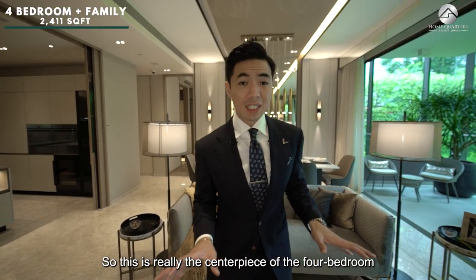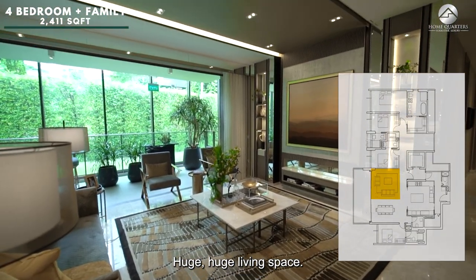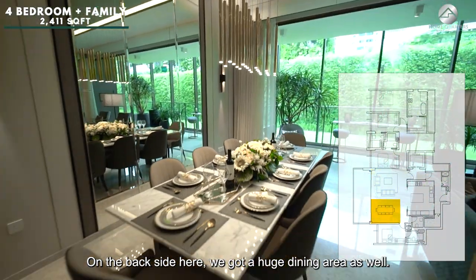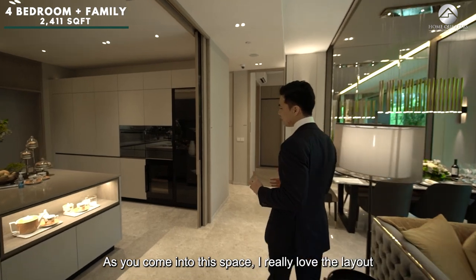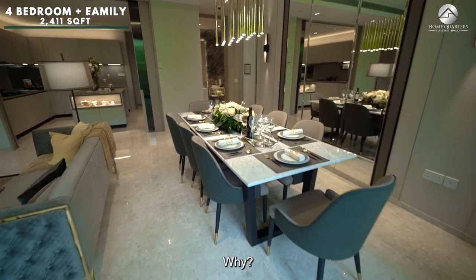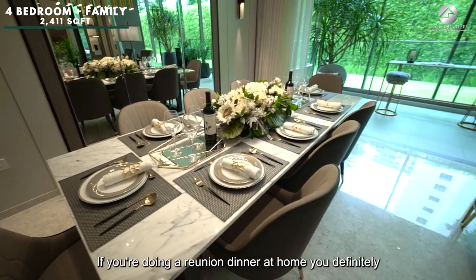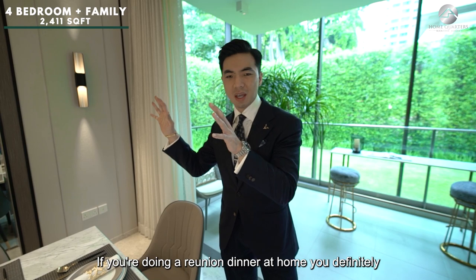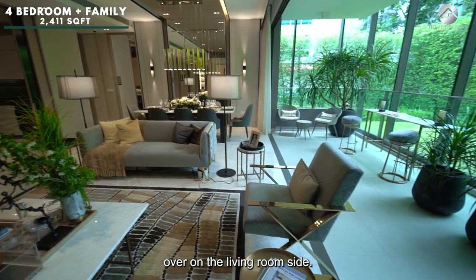This is the centerpiece of the 4-bedroom plus family area — a huge living space and a huge dining area. I love the layout of this Avenir 4-bedroom unit because you can fit an 8-seater round table for a reunion dinner at home and still have plenty of space left over on the living room side.